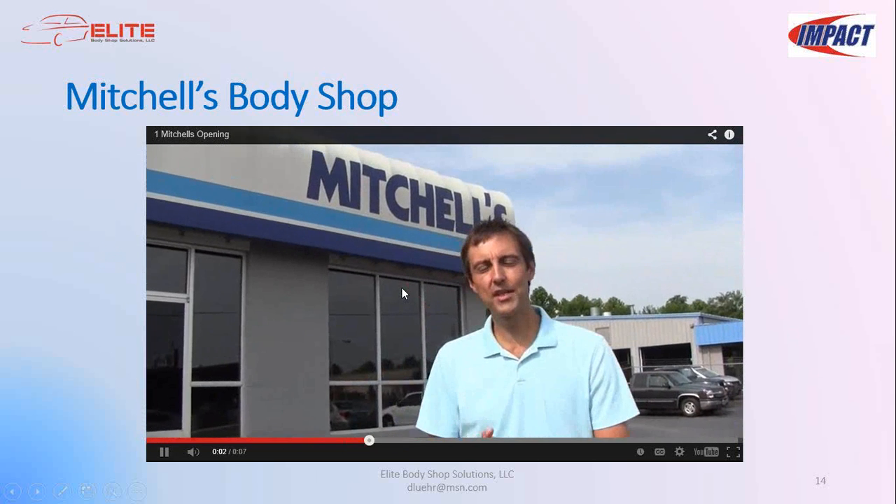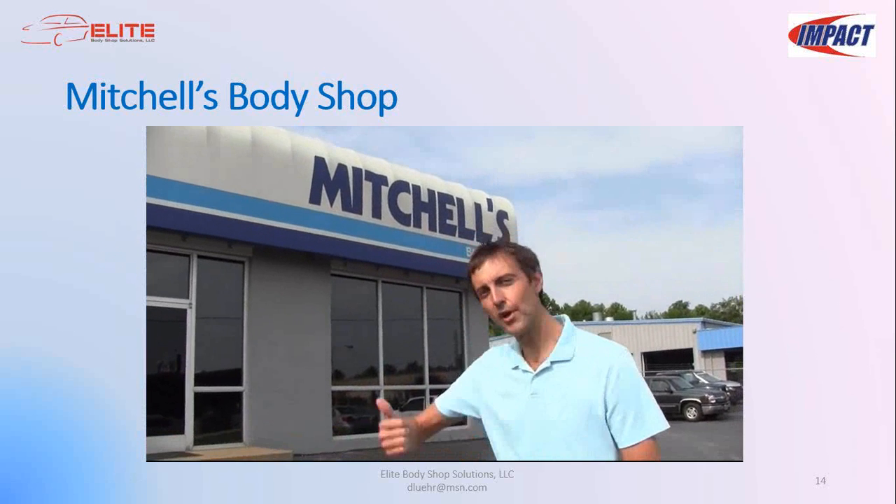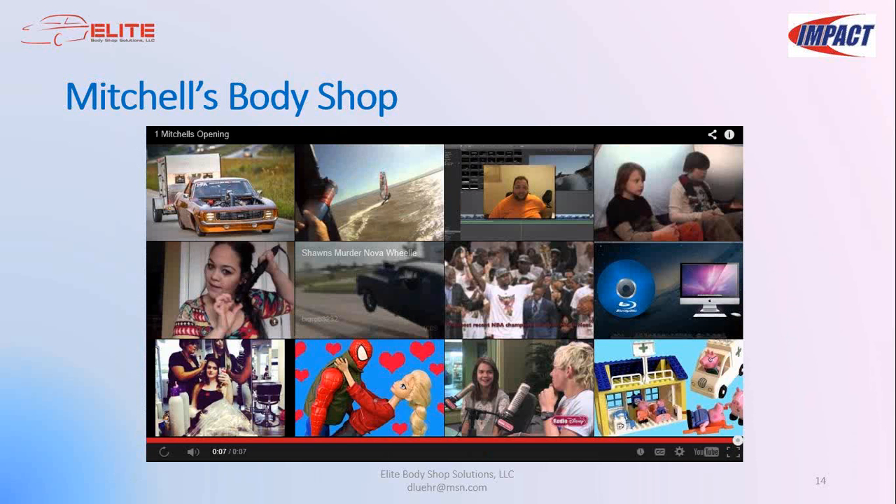We're at Mitchell's Body Shop in Jackson, Tennessee doing some blueprint training. I want to thank Andy Spence, the owner, and Clint the estimator out there — we had a wonderful blueprinting clinic that helped provide materials for this presentation. I also want to give a shout-out to Hub City Color Match and Wesley Richardson if you're out there.